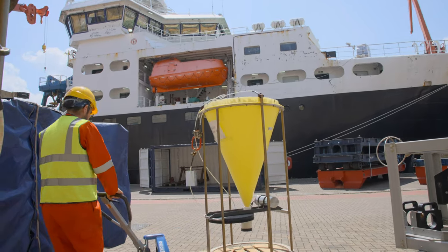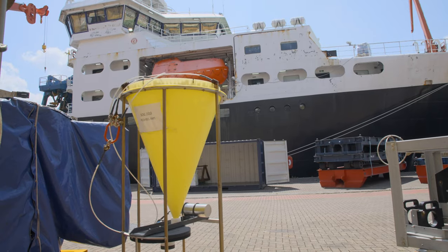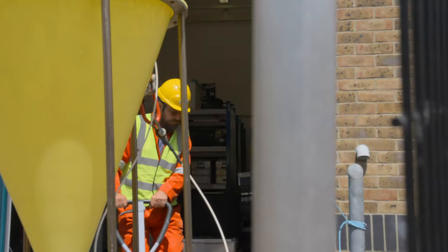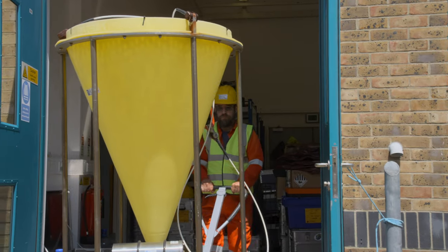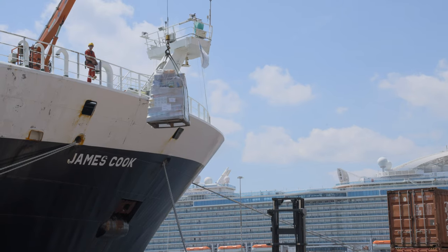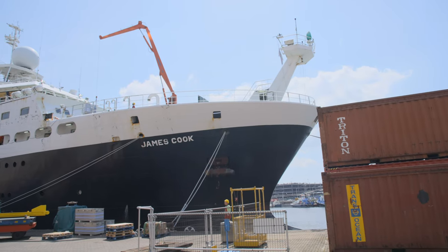On a multi-disciplinary research cruise, the ship works 24 hours a day, seven days a week. The moorings team might work through the day deploying and retrieving moorings, and at night the remotely operated vehicle team will deploy a remotely operated vehicle. This might repeat the next day, or a totally different suite of instruments or equipment might be used.